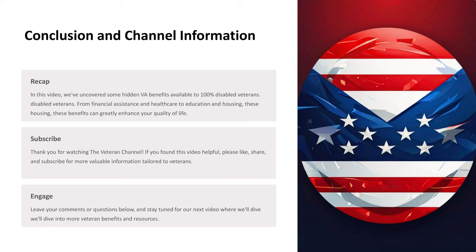Recap: In this video, we've uncovered some hidden VA benefits available to 100% disabled veterans. From financial assistance and healthcare to education and housing, these benefits can greatly enhance your quality of life. Thank you for watching the Veteran Channel. If you found this video helpful, please like, share, and subscribe for more valuable information tailored to veterans.